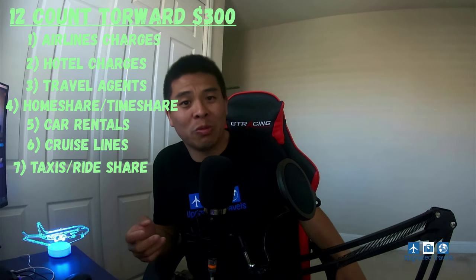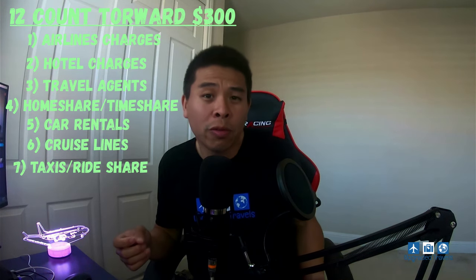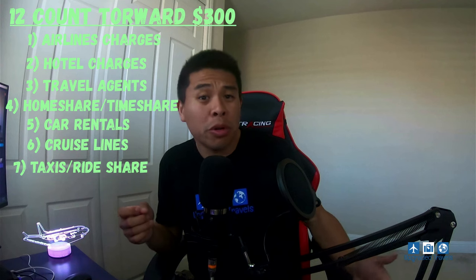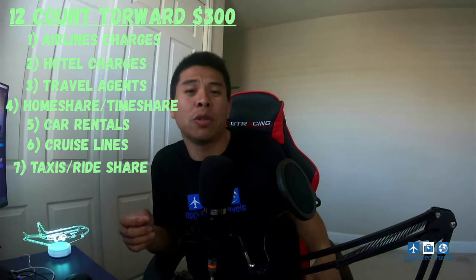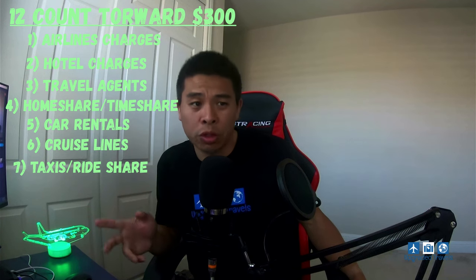Number seven is taxis and rideshare — regular taxis or Uber and Lyft. With the Chase Sapphire Reserve card, you actually get extra bonus points when you take a Lyft, so Lyft would be my choice when using this card.